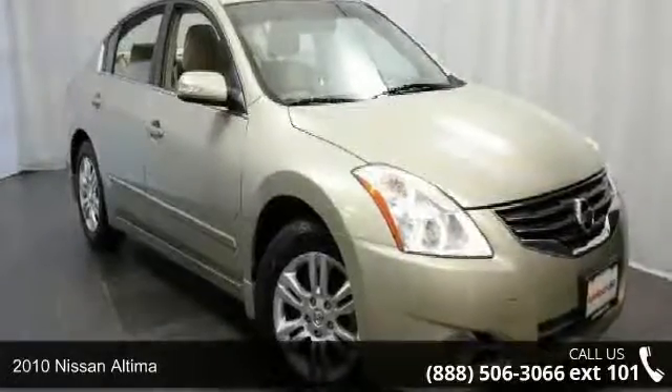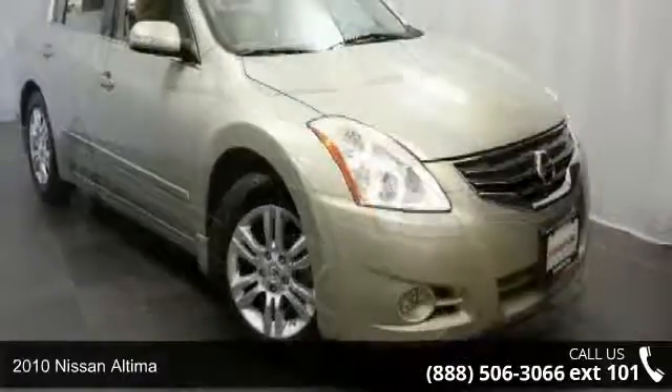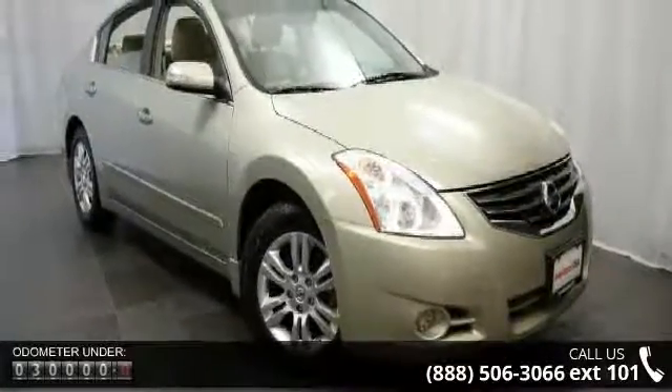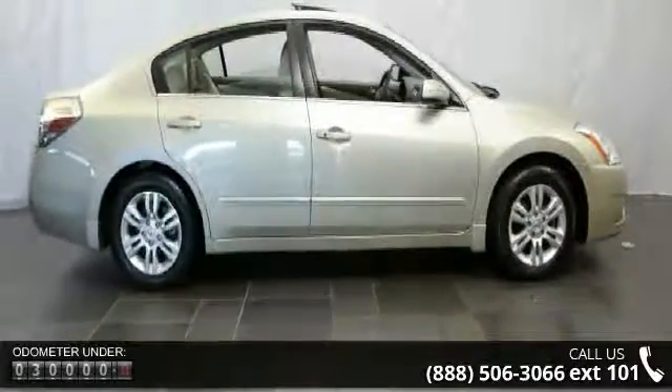Arrive in style with this 2010 Nissan Altima. If you are looking for a first-rate auto, this one could be yours today. This vehicle comes with a reliable four-cylinder engine, connected to a smooth shifting automatic transmission.